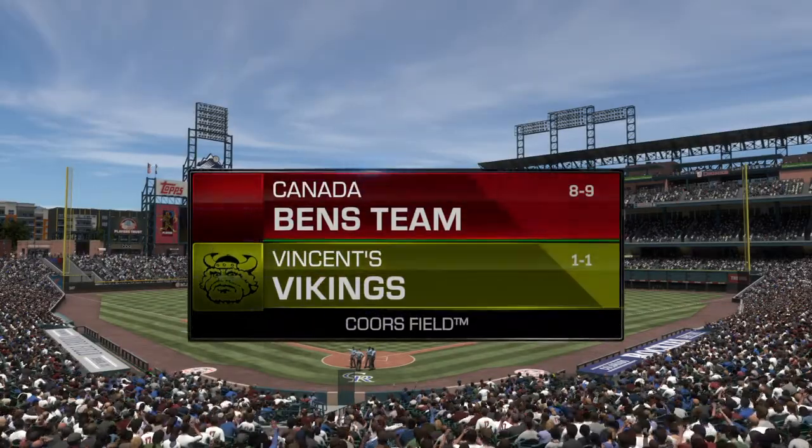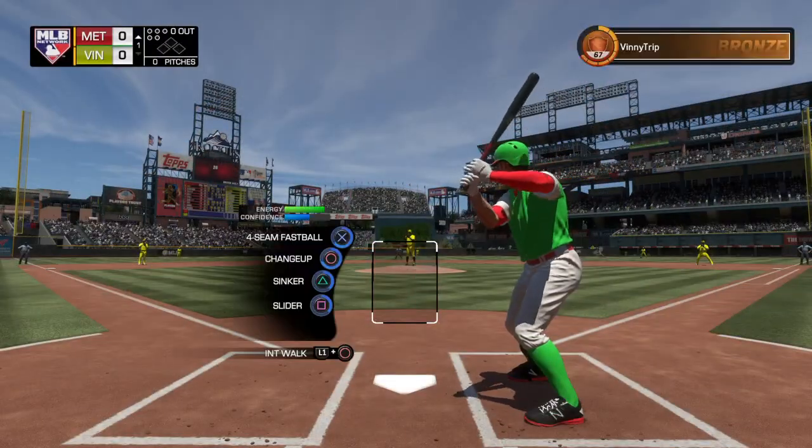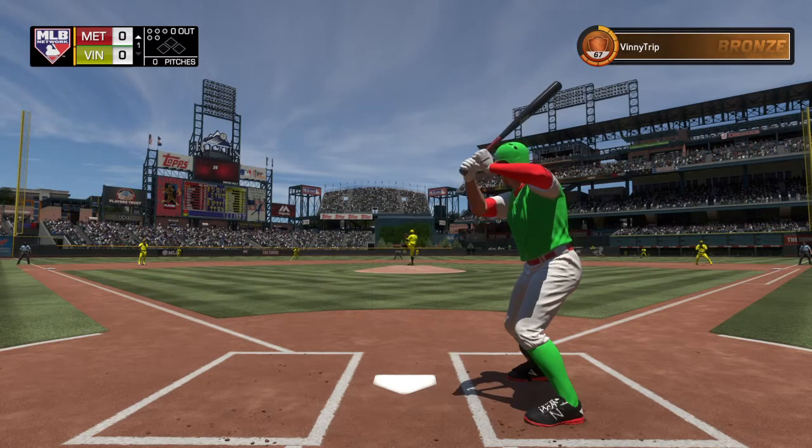Now from Coors Field in Denver, MLB Network is live and on the air. Should be a good one today in Diamond Dynasty between England and Venus.